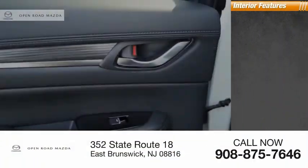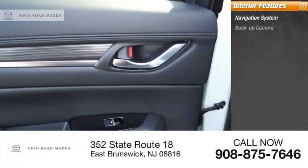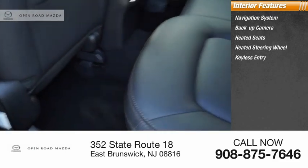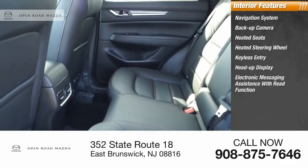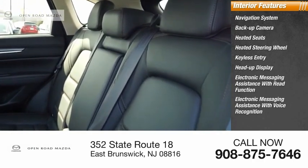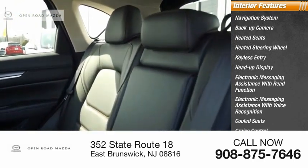Inside you'll find a navigation system, backup camera, heated seats, heated steering wheel, keyless entry, heads-up display, electronic messaging assistance with read function, electronic messaging assistance with voice recognition, cooled seats, and cruise control.